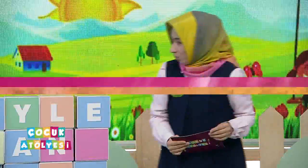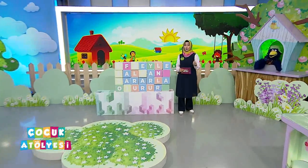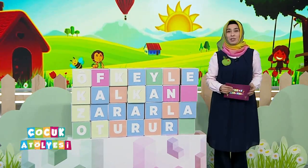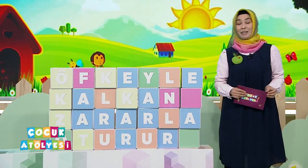Atasözümüz öfkeyle kalkan zararla oturur. Acaba ne anlama geliyor dedik. Atalarımız söylemişler, öz olarak söylemişler. Bu kadarcık kısa olarak söyleyerek aslında çok şey anlatmak istemişler. Acaba ne anlatmak istemişler? Arkadaşlara mikrofon uzattığımızda bakalım ne anlamışlar.